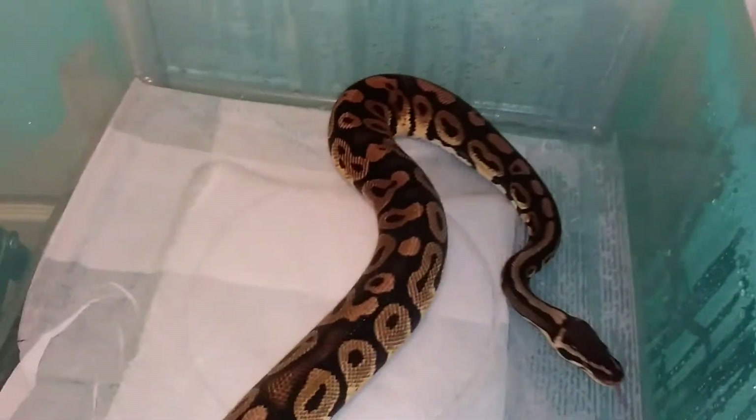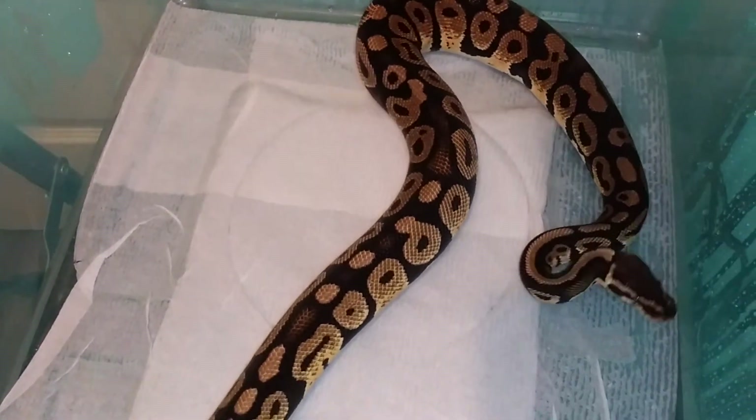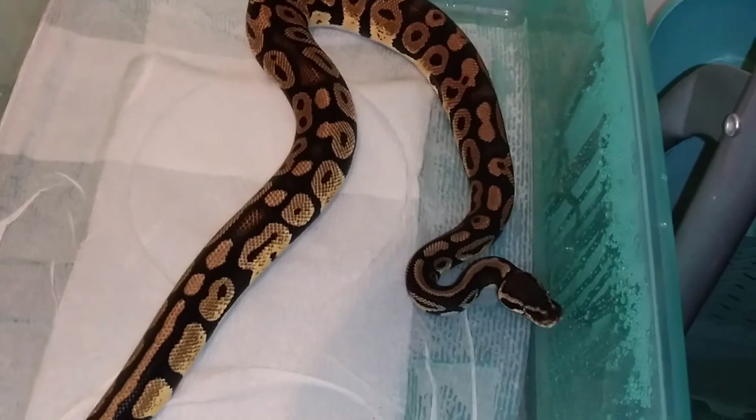Y'all let me know down in the comments below what y'all think about this guy. Alright, ball python with that. Talk to y'all in my next one.